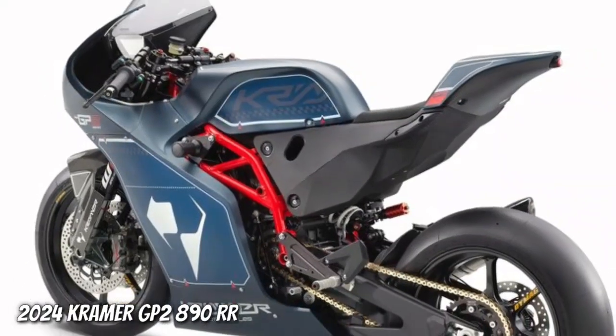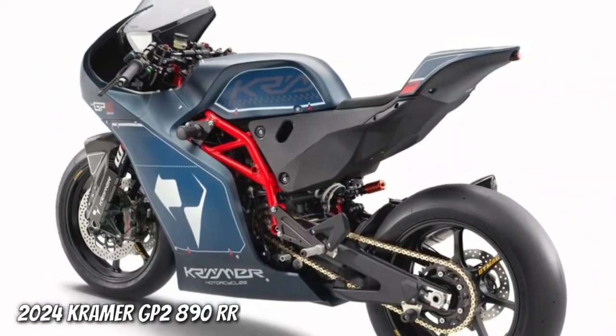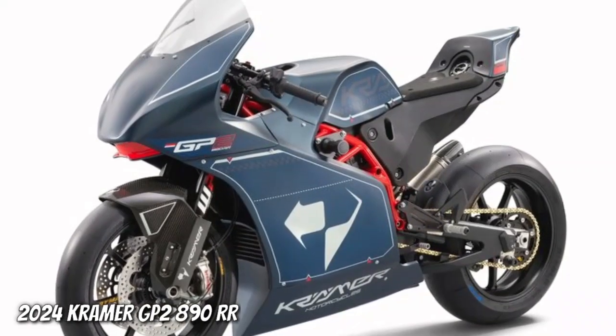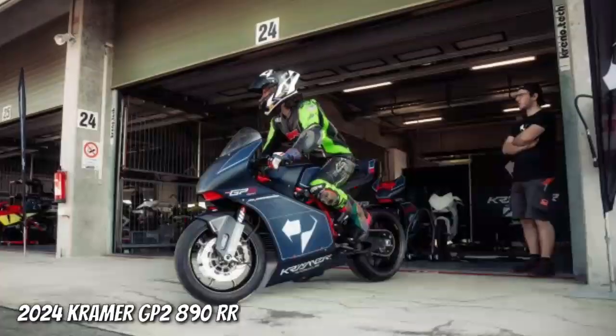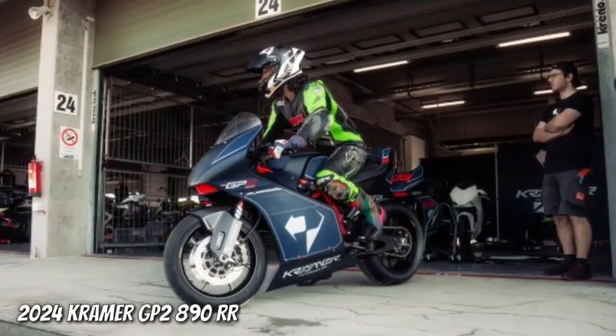An increased redline of 11,500 revolutions per minute comes to the GP2890RR as well, thanks to new lightweight engine internals and advanced engine management software.